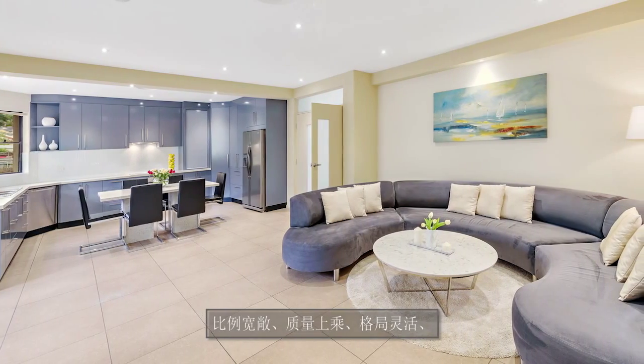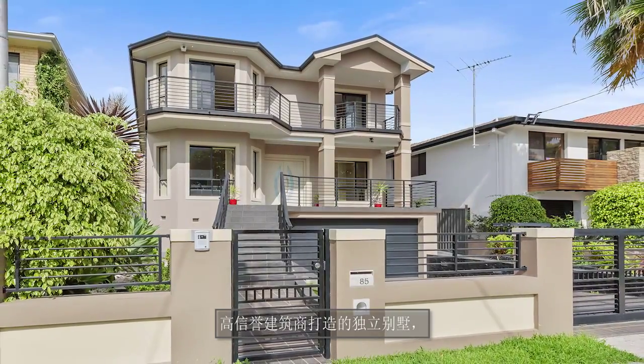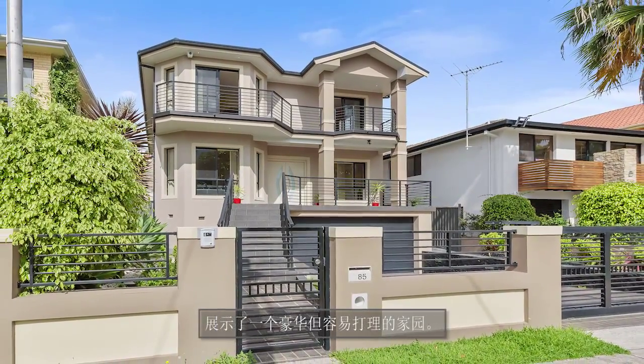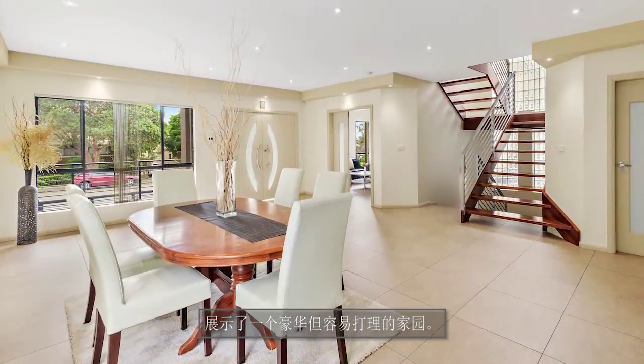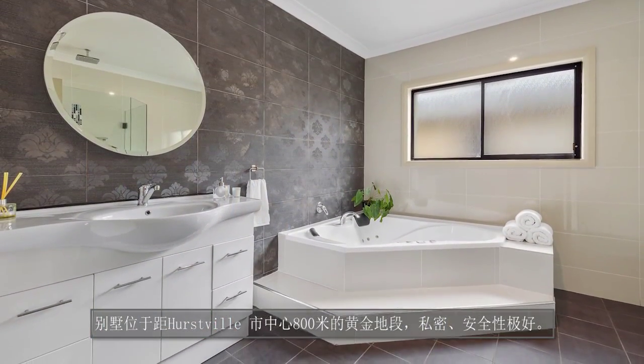Grand proportions, quality finishes and a flexible layout combine in this master-built freestanding home to deliver a luxurious, low-maintenance family home. Offering a superb sense of privacy and security in a prime location,